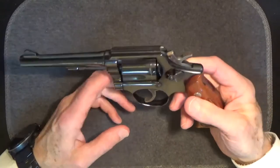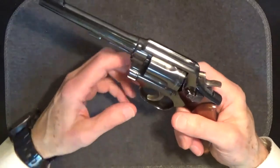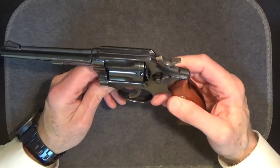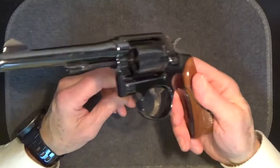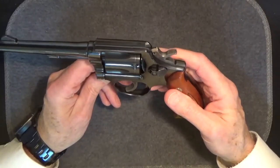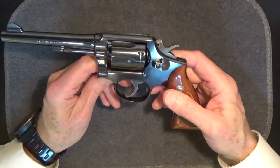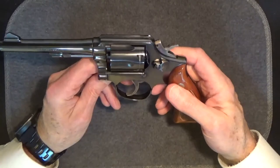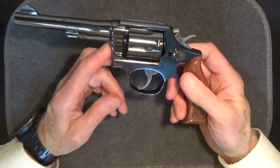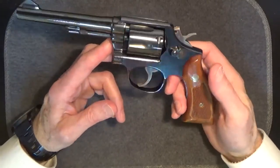One more point about these later Model 10 revolvers — they're pretty robust. There's a question I've heard regarding what type of .38 ammo you can fire on these guns. As it turns out, the Smith & Wesson J or K frame revolvers — the Model 10 is a K frame revolver — anything made after 1933 has been shown to be able to handle factory plus P rounds just fine. You might also recall I said earlier that this revolver was the most popular of the 20th century.